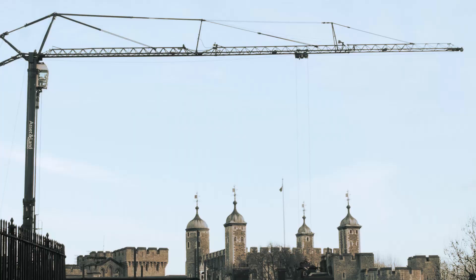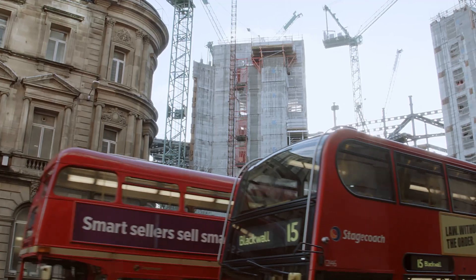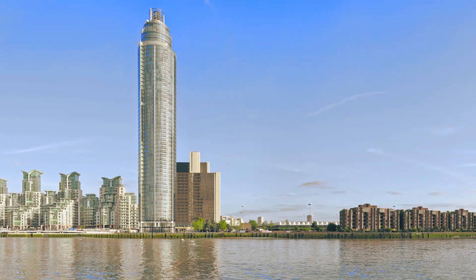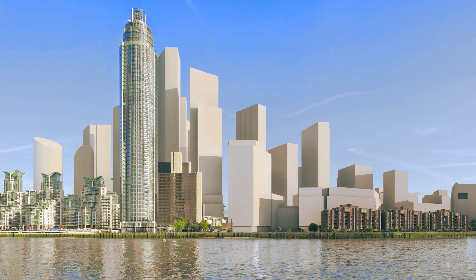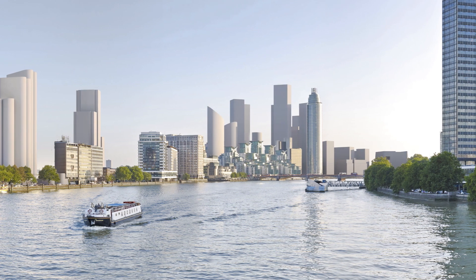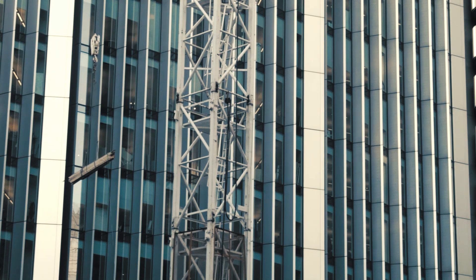The skyline of London is changing as the capital is developed more densely in order to meet the demands of the growth in population. The result of this densification in some areas is taller buildings. Research carried out by New London Architecture in 2015 showed that some 263 new towers, over 20 storeys high, were under construction or planned for the London area.